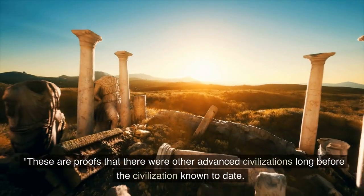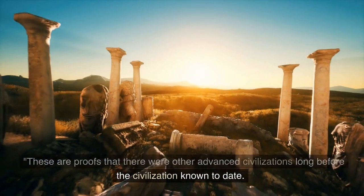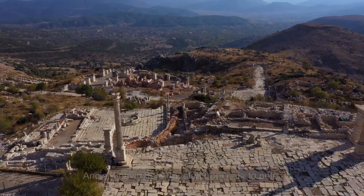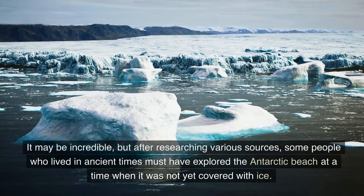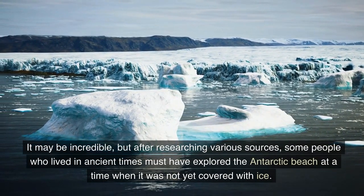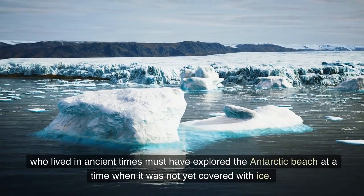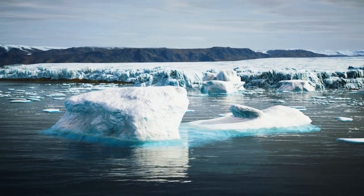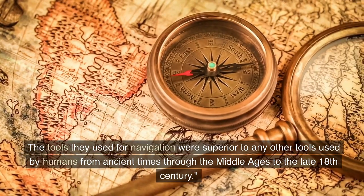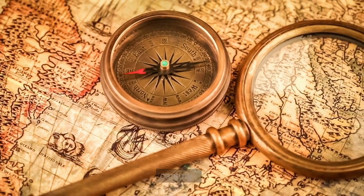These are proofs that there were other advanced civilizations long before the civilization known to date. Ancient navigators traveled from pole to pole. It may be incredible, but after researching various sources, some people who lived in ancient times must have explored the Antarctic beach at a time when it was not yet covered with ice. The tools they used for navigation were superior to any other tools used by humans from ancient times through the Middle Ages to the late 18th century.